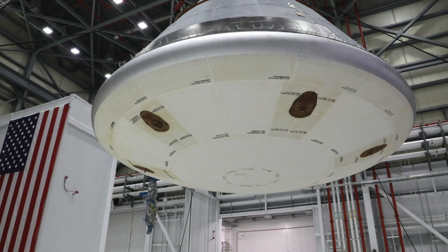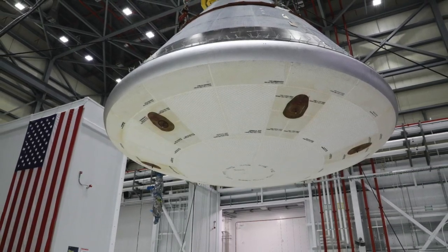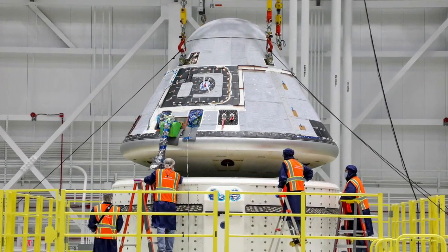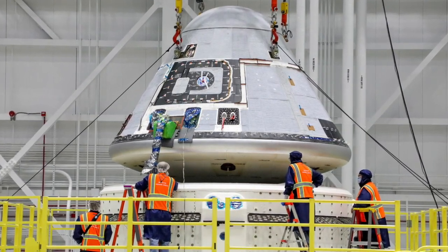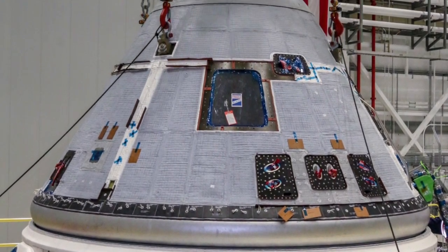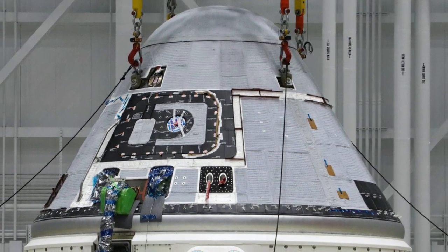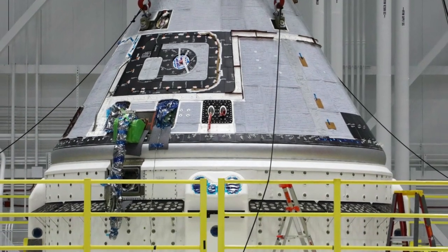I do want to emphasize that these valves — we used these during pad abort, we used these during the OFT-1 mission, without any incident. So we really had no reason to suspect any issues with the valves themselves. Part of the test procedure at the pad is to go through a checkout of these valves, so it was not a random failure that we found. We intentionally cycle these valves, and we had actually cycled them before leaving the factory, so we had a good read on the valves when we left the factory.